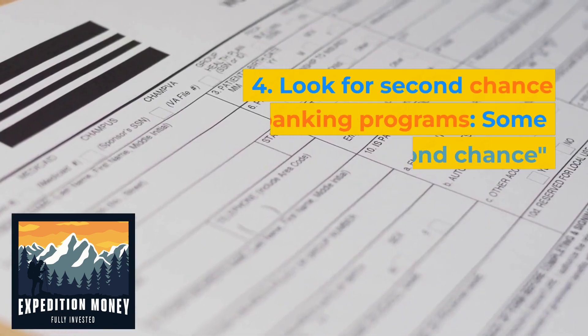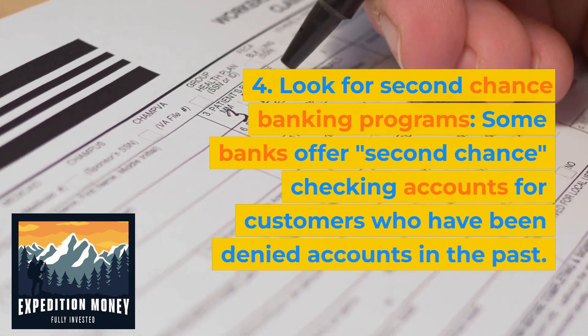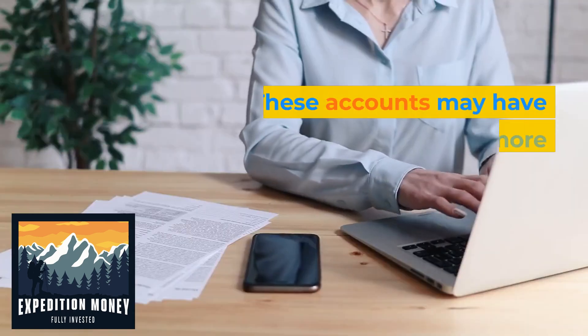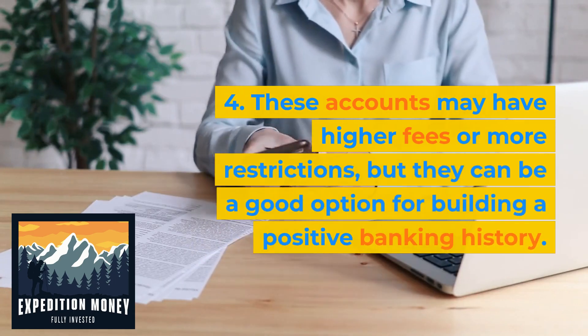Look for second chance banking programs. Some banks offer second chance checking accounts for customers who have been denied accounts in the past. These accounts may have higher fees or more restrictions, but they can be a good option for building a positive banking history.